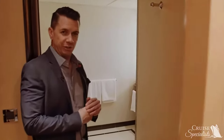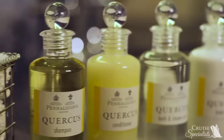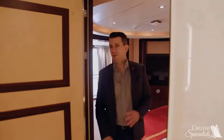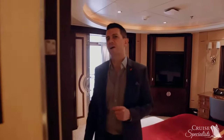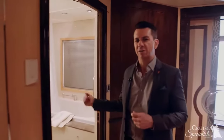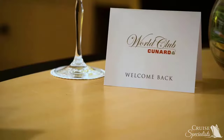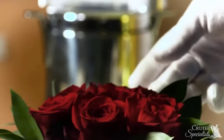We're going to head over into the luxurious marble bathroom. Plenty of space, with our signature Penhaligon's amenities. And of course, the perfect ending to the perfect day is a warm, relaxing soak in your tub. We're confident that your luxury guests will appreciate all the attention and detail that the Grill Suites provide.